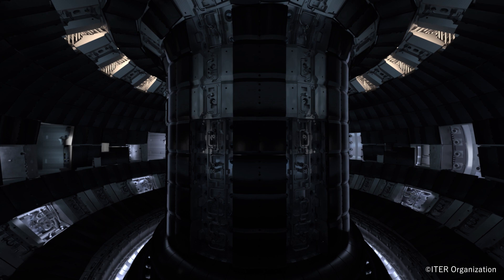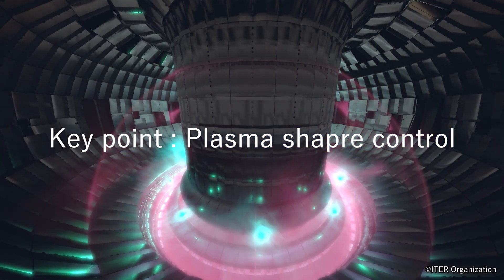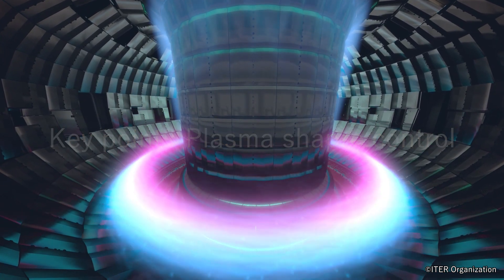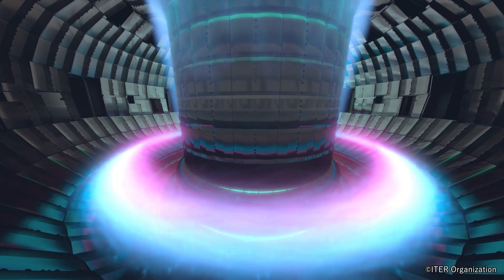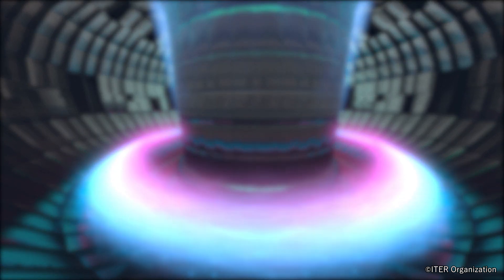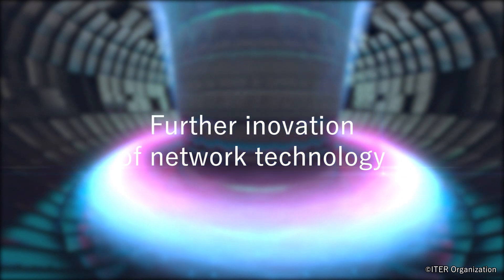The ability to stably produce such plasma for extended periods of time is essential if we are to extract energy from a hydrogen fusion reactor. This requires an enormous volume of sensor data obtained from the fusion reactor to be transferred to the control center, where optimal values for controlling the plasma shape must be instantaneously calculated and sent back to the reactor as feedback. To facilitate this, it is vital to further increase the speed and reduce the latency of the control network.